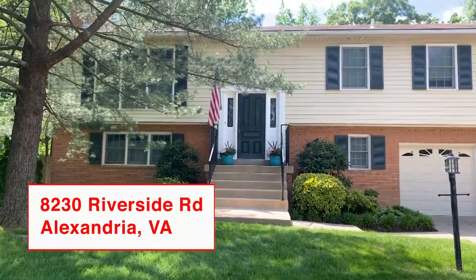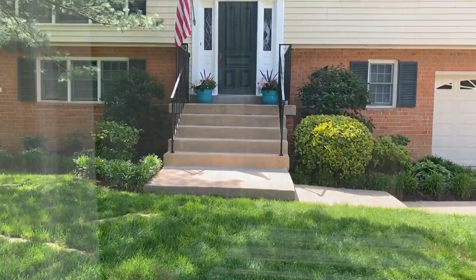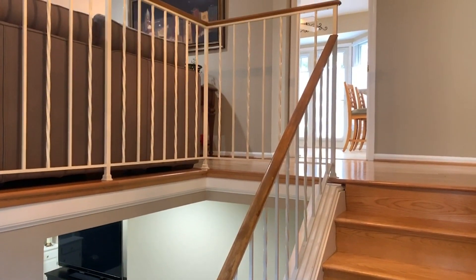May I present 8230 Riverside Road. Why is it Riverside? Because you're in a prime location oh so close to the Potomac River, so it's one of those prized communities.